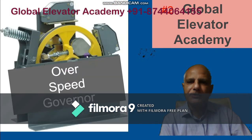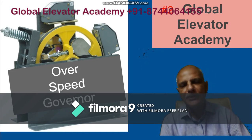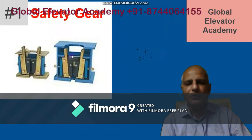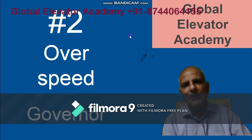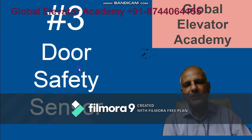Number two is the overspeed governor. It is placed on top of the lift, somewhere in the machine room or at the top of the lift shaft. It detects the over-speeding of the lift and trips. The overspeed governor and the safety gear jaws work together — to trigger the safety gear you need a mechanism to detect over-speeding. This comes into force only when there is a free fall and the speed exceeds a certain limit, which is measured by the overspeed governor.